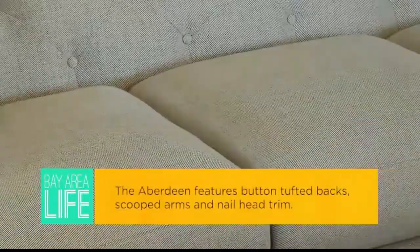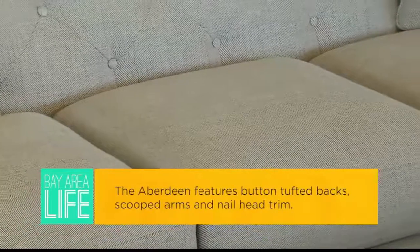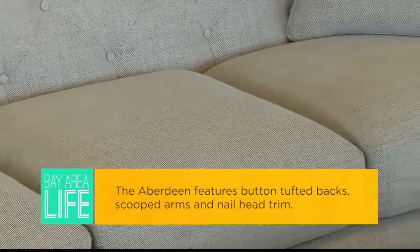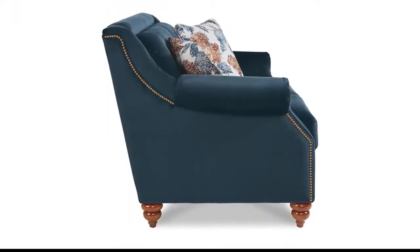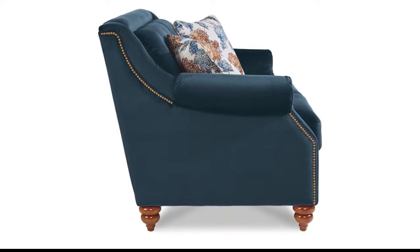It features button-tufted backs but still has a standard cushion, so it can live in both worlds — a little more retro and a little more current casual. Some of the elements consumers love are the platinum nail head trim and the spindle legs that go along with the product, giving it a little bit of personality.